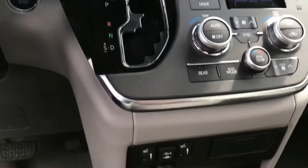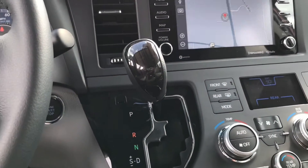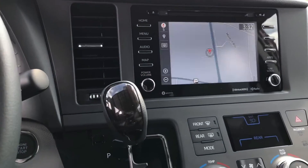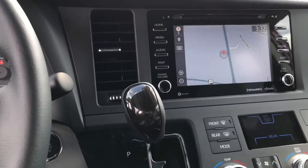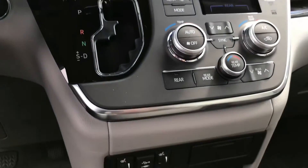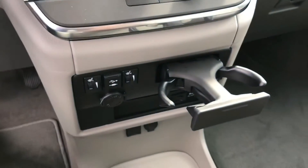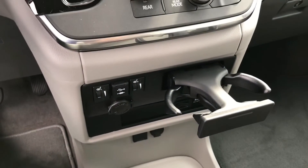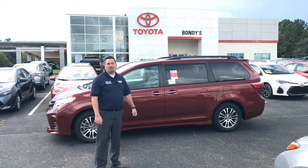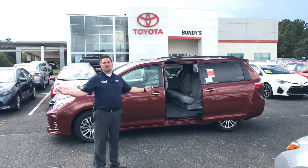This is a very well-equipped vehicle for going up and down the road, regardless of passengers or cargo. It has all the amenities you'd want — with Wi-Fi, with Safety Connect — for all family-minded people, this is definitely the vehicle to consider. And of course, loads of cup holders — always a necessity. Thank you for joining me for a look at this awesome vehicle.